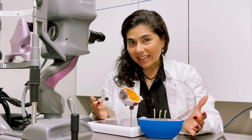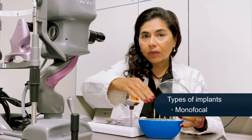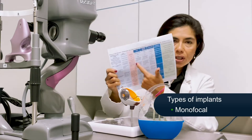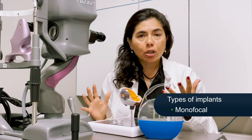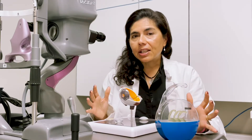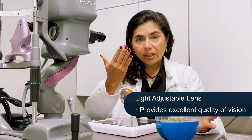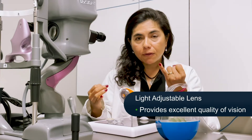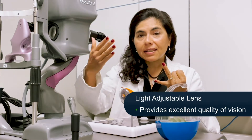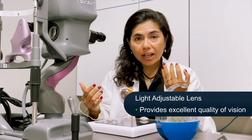There are basically three types of implants available. The first is called a monofocal, which is covered by insurance. Number two is a multifocal or extended depth of focus. The third is the light adjustable lens. The light adjustable lens provides excellent image quality because it's like a monofocal in that it provides one plane of vision generally, but the key is that it's adjustable. The best image quality out of all three — the monofocal, the panoptics, and the light adjustable — is with the monofocal and the light adjustable implant.